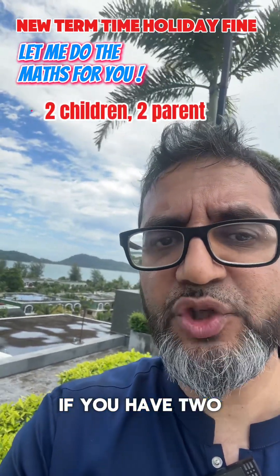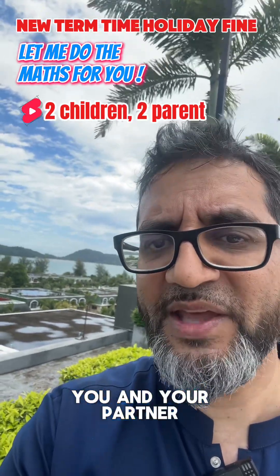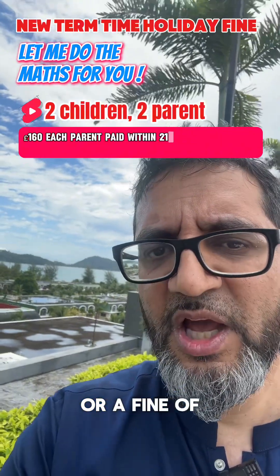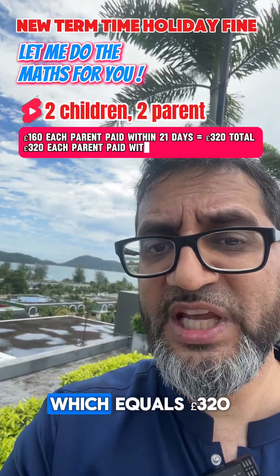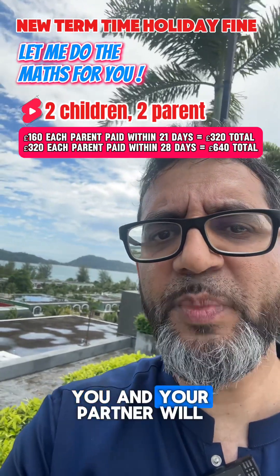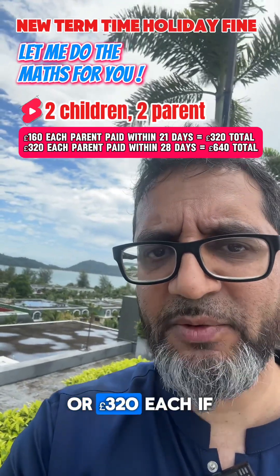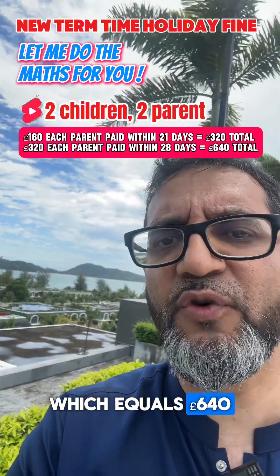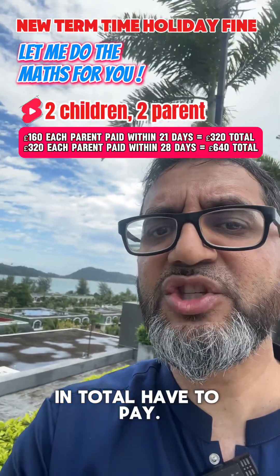The sums go up if you have two children who are unauthorised absent from school. You and your partner can each be issued a fixed penalty notice or a fine of £160 if paid within 21 days, which equals £320 for two children in total, or £320 each if paid within 28 days, which equals £640 for two children in total.